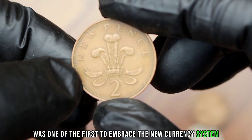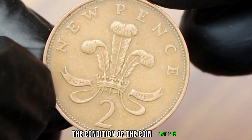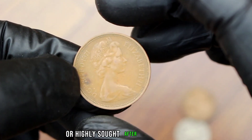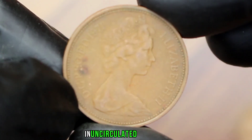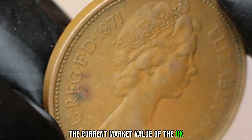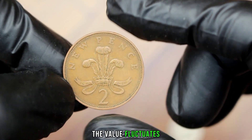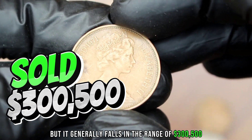This coin was one of the first to embrace the new currency system. When we talk about value, the condition of the coin matters — uncirculated coins kept in pristine condition are highly sought after by collectors. The two new pence coin in uncirculated condition boasts its original mint luster. As of 2022, the value fluctuates but generally falls in the range of $300 to $500.